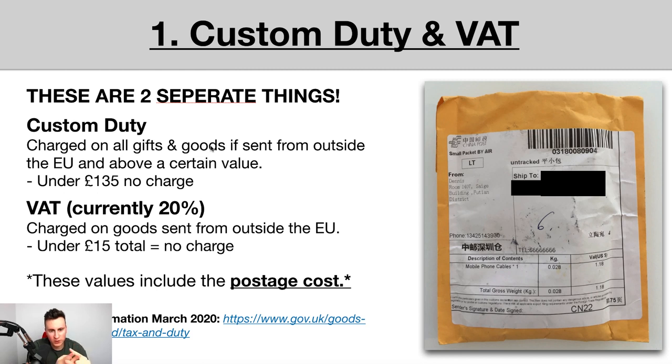The first topic is customs duty and VAT — two potential costs you'll come across while dropshipping. Outside the EU into the UK, you have customs duty and you have VAT, two completely separate things. These aren't to be confused with VAT if you're a VAT-registered business paying 20% on all sales, nor with corporation tax on your profits, nor with income taxes. These are specifically taxes on the goods you're bringing in.